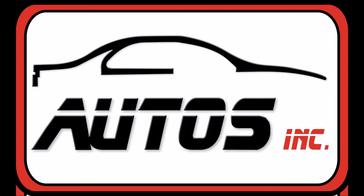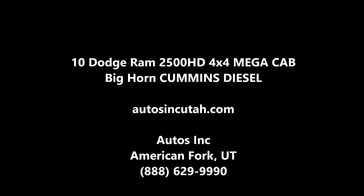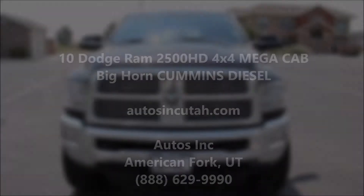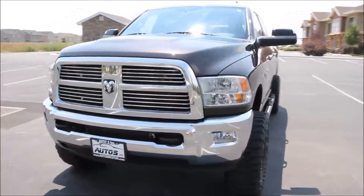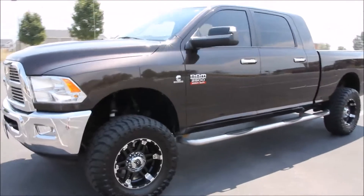Autos Inc. is proud to present this 2010 Dodge Ram 2500 HD 4x4 Mega Cab Bighorn Edition. This truck is dark brown metallic with a khaki interior. It is a 4 door 4x4 with a 6.7 liter Cummins turbo diesel engine.